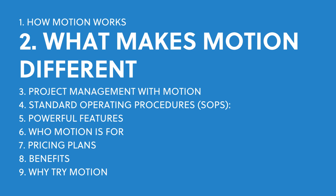What makes Motion different from other tools? Most project management tools like Asana, Trello, or Monday are great at helping you organize work. They let you create tasks, assign them to people, and set deadlines. But they leave the actual scheduling up to you. Motion is different because it uses AI to figure out when you should work on each task based on your calendar and priorities.